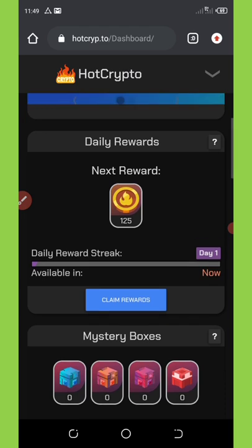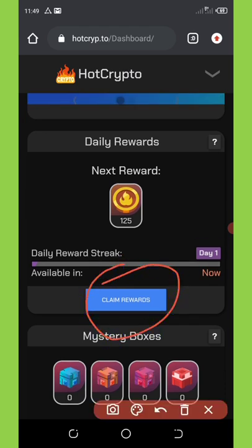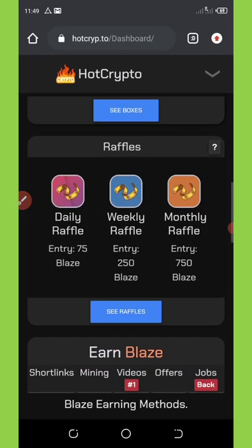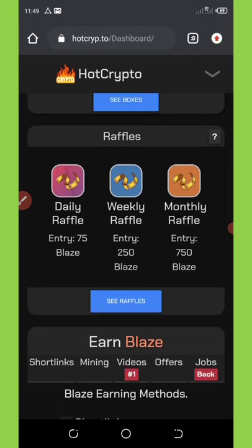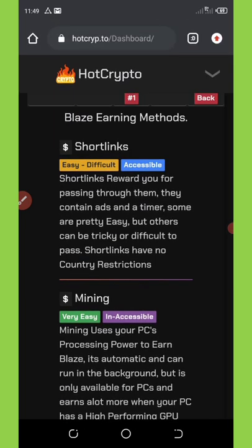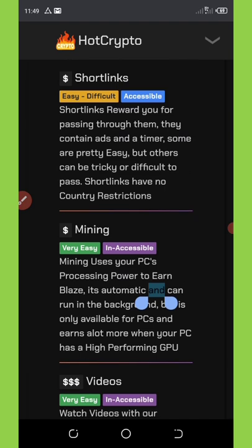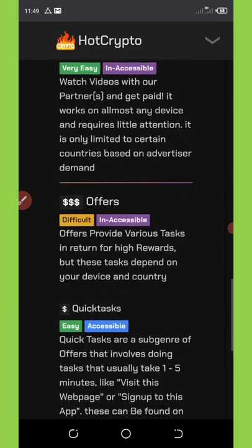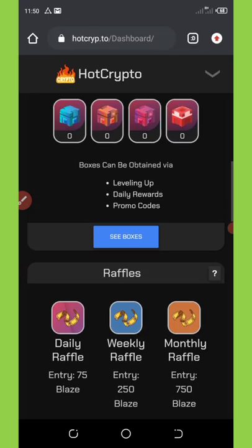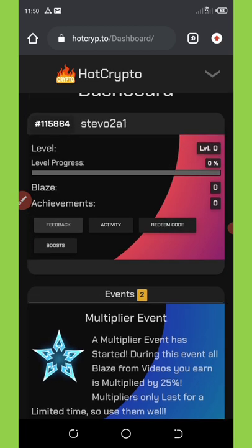You have daily rewards to claim — just click on the claim button to get your daily reward. They also have mystery boxes, which is really cool. If you keep scrolling down you can see more things like daily raffles, weekly raffles, and monthly raffles, so you can claim your daily raffles every day. Keep going down and you'll see a link shortener, mining, videos, offers, and quick tasks to complete. All these things are what you can do on this website to earn unlimited coins.